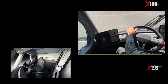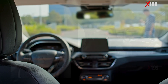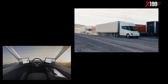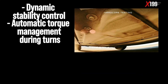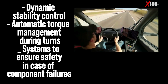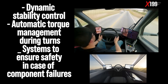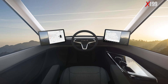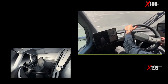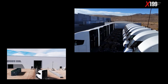The Tesla Semi takes onboard technology to a higher level. Equipped with an autopilot system adapted for trucking, it not only maintains lane positioning and regulates speed, but also performs autonomous emergency braking with pedestrian detection. Additional features include dynamic stability control, automatic torque management during turns, and redundant systems to ensure safety in case of component failures. All functions are centralized into two 15-inch touchscreens, providing comprehensive real-time diagnostics, navigation, energy management, and fleet data. The Semi is not just a truck — it is a smart platform on wheels where safety, efficiency, and driver support are prioritized at every mile.